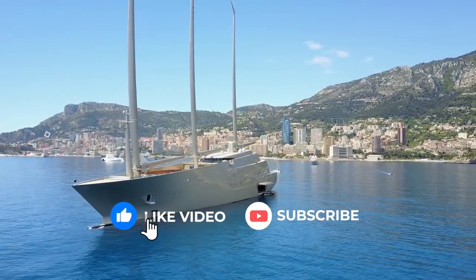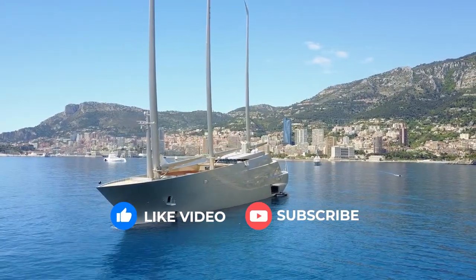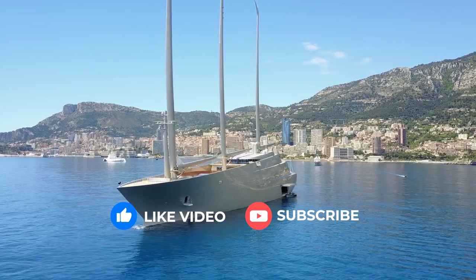If you've enjoyed this video, make sure to leave a like and subscribe. Thanks for watching.